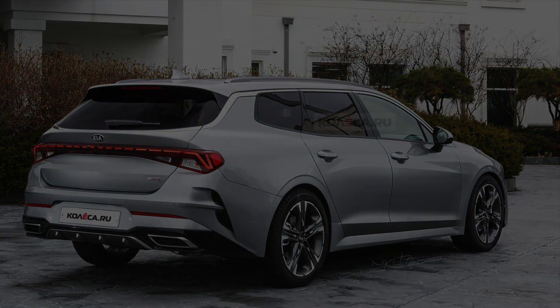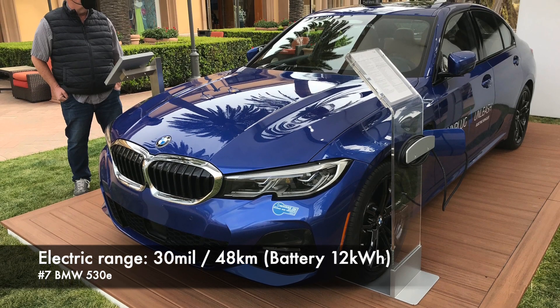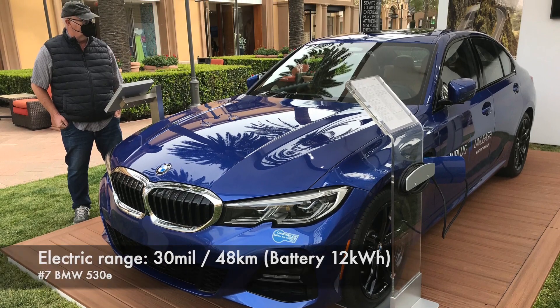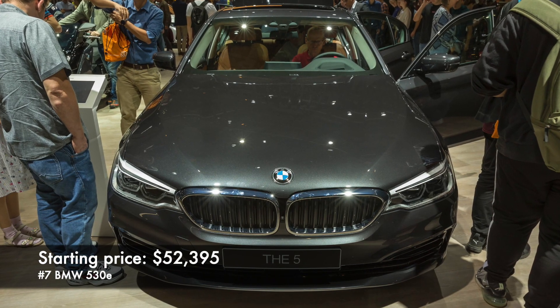Number 7: BMW 530E. Electric range is 30 miles coming from a 12 kWh battery. Starting price $52,000.